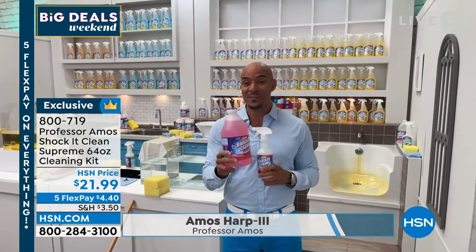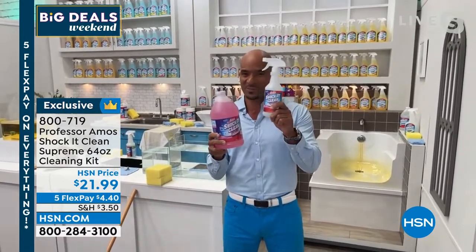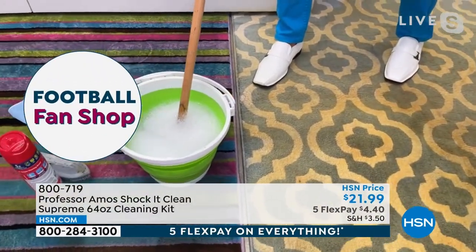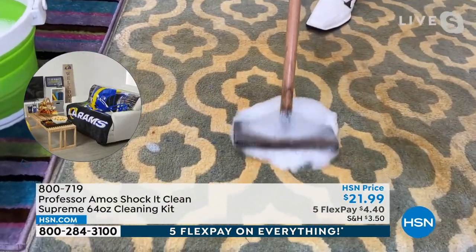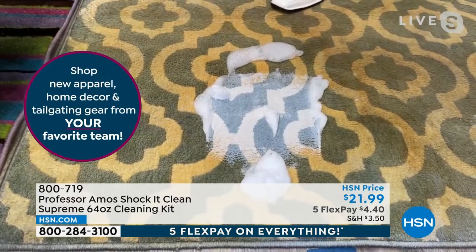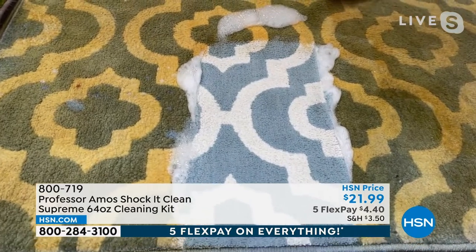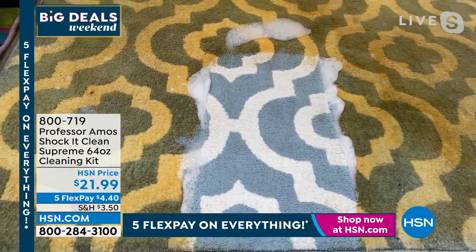This is a great value — Shock It Clean Supreme, ready to use. Take the bottle, pour it into the trigger sprayer we give you, or mix it in a bucket. Agitate for 10 to 15 seconds, it makes a lot of foam. Take that foam to your carpet, couch, chair — use it on pet stains, food stains, dirt, grease, oil buildup. It doesn't just clean; it breaks down the molecular structure of grease, grime, and oil and restores your carpet back to its original color.